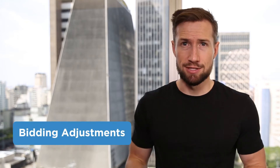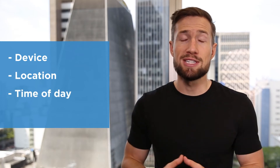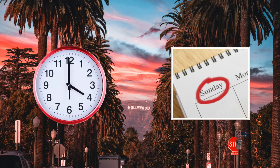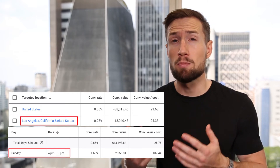Next, we have bidding adjustments like location, time of day, and devices. On top of our regular bidding optimizations, our bidding adjustments allow us to adjust our bids based on other factors. This includes the device the user is using, where they're located, the time of day, and the day of the week. This allows us to get more granular with our bidding based on what's actually profitable. We could say we want to pay more for someone that's located in Los Angeles at 4pm on a Sunday. We can see from the data that a user matching these characteristics is much more likely to buy from us and is a much more profitable click.